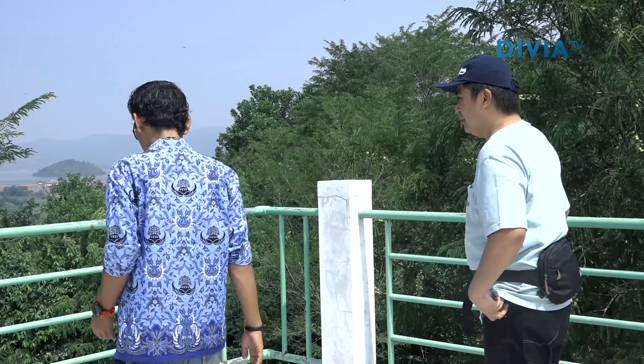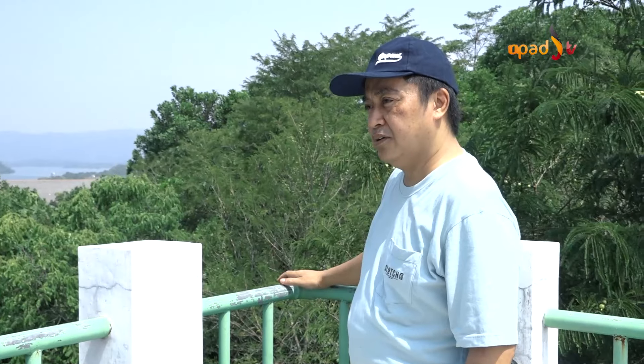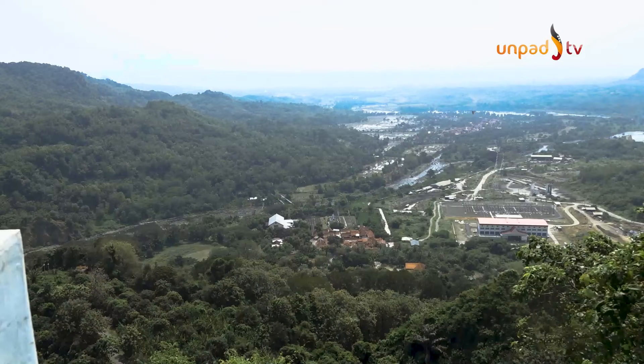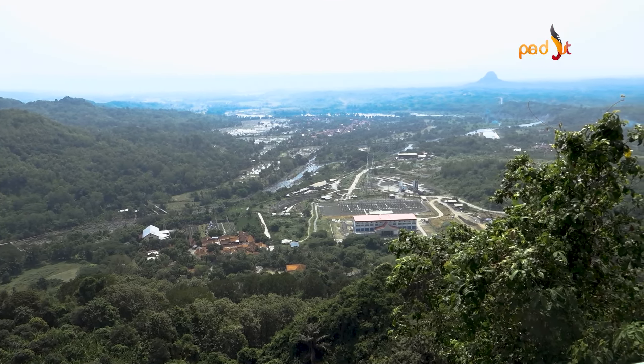Pemanfaatan Waduk Jati Gede sebagai kawasan wisata merupakan satu dari banyaknya manfaat lain yang ditawarkan. Selain menampung air, Waduk Jati Gede juga berfungsi sebagai irigasi, penyediaan air baku, pengendali banjir, dan pembangkit listrik.